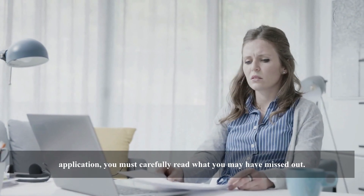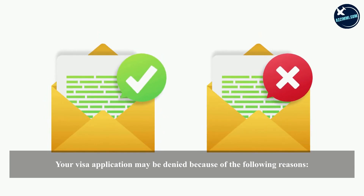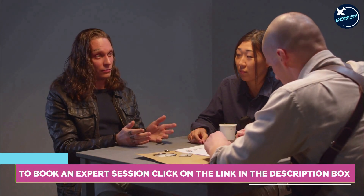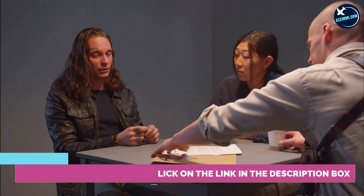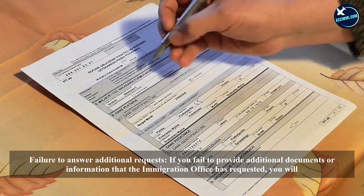To appeal or fix your Australian visa application, you must carefully read what you may have missed. Your visa application may be denied due to character requirement failure — you could fail to meet the Australian visa character stipulation due to past criminal records or suspected involvement in organized crime.